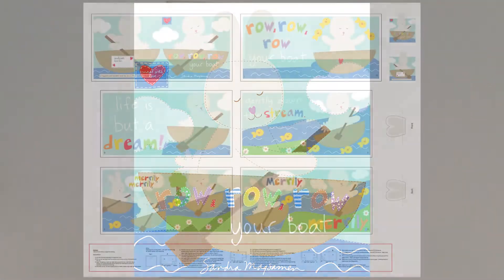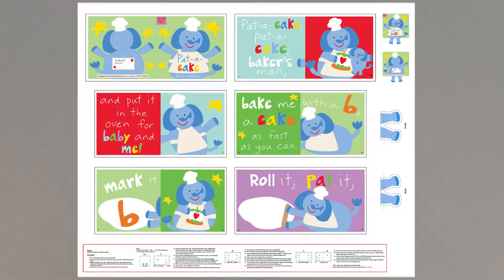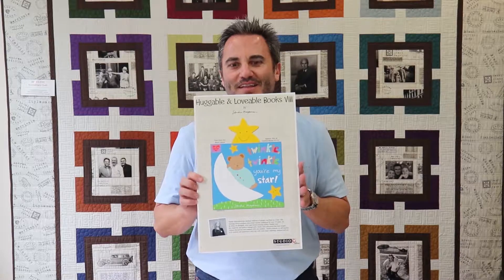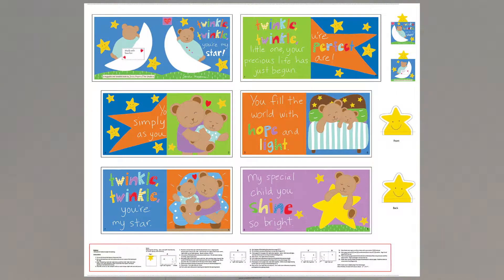Then we have Row Row Row Your Boat, which has appendages on the top — the ears of the bunny. And Patty Cake, Patty Cake, Baker's Man, which has feet, so the appendages go down nicely. And finally, the favorite Twinkle Twinkle Little Stars. So there you have it — six in this group. These are one-yard panels, so it's a great gift you could package in your shop. If you want to try the group, you could get eight-yard cuts of the six SKUs — only 48 panels, which really isn't that bad and is a good investment. Then you can determine if you want to buy more based on how they sell.